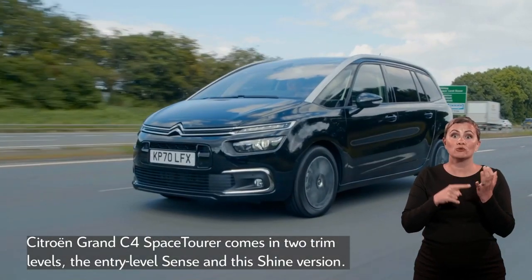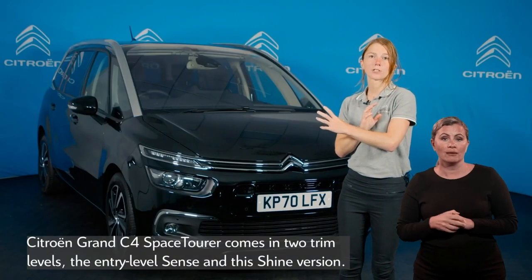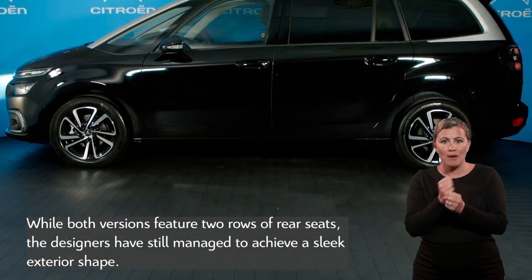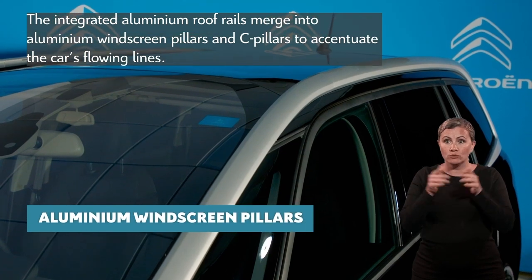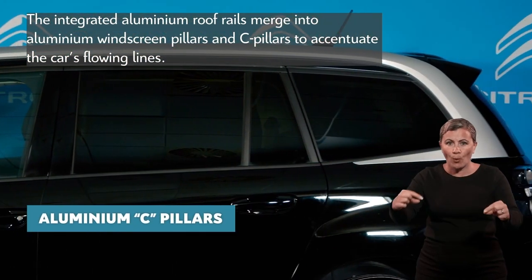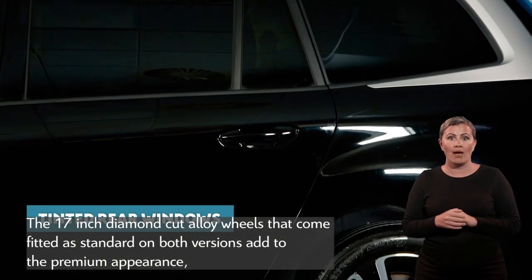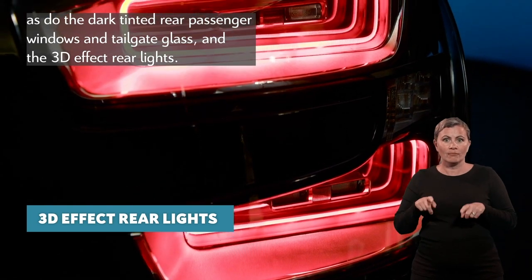Citroën Grand C4 Space Tourer comes in two trim levels: the entry-level Sense and this Shine version. While both versions feature two rows of rear seats, the designers have still managed to achieve a sleek exterior shape. The integrated aluminium roof rails merge into aluminium windscreen pillars and C-pillars to accentuate the car's flowing lines. The 17-inch diamond-cut alloy wheels fitted as standard on both versions add to the premium appearance, as do the dark tinted rear passenger windows and tailgate glass, and the 3D effect rear lights.